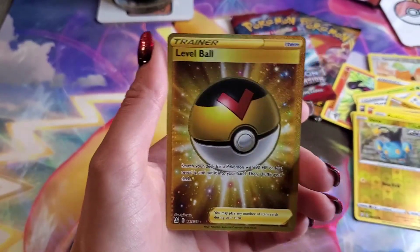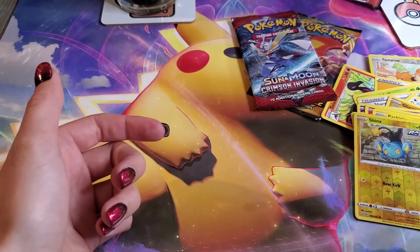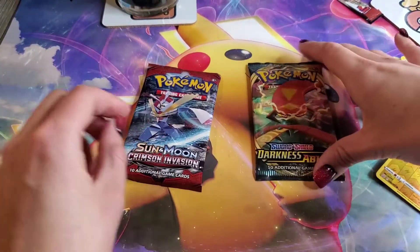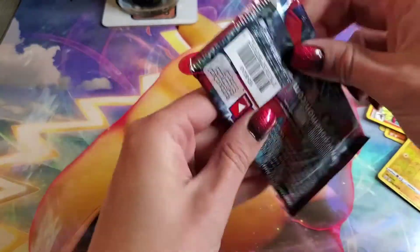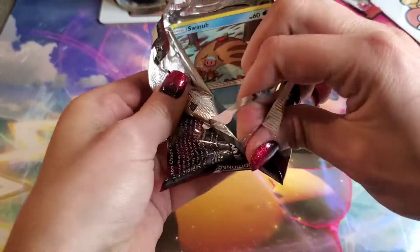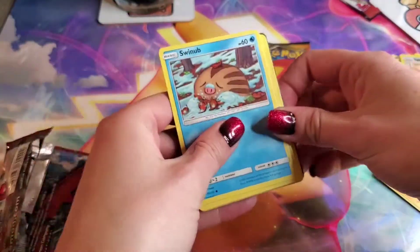Back to back weeks of gold pulled on Thirsty Thursday. I pulled gold last Thursday and you pulled gold this week — the gold Octillery on the live stream. Man, Battle Styles has been good to me. I don't know why you complained about this set — it's treated you better than any other set we've opened.